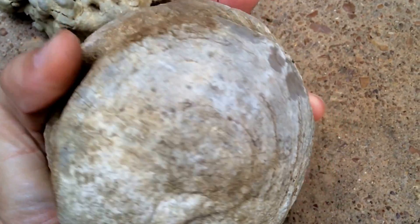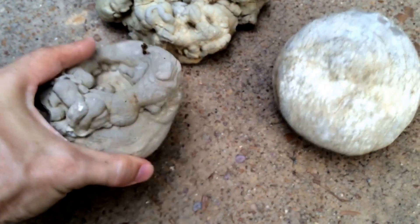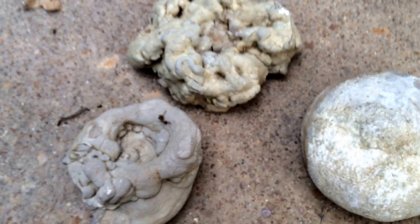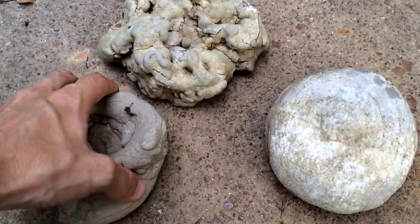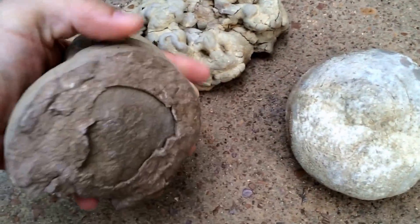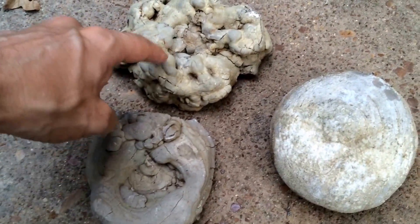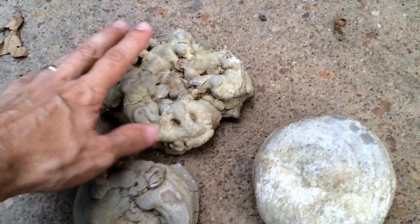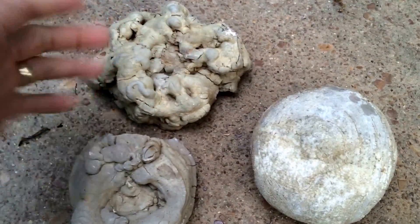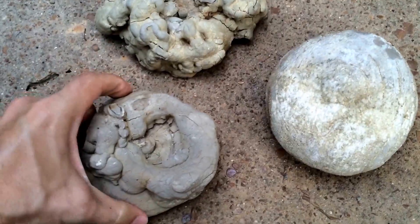All three of these were found in close proximity, so something was lending toward their formation — either a big flood event or something else, I don't know exactly. If anybody has any ideas, if there's a geological structure or something that tends to form these and they know the exact name, I would appreciate it, because I really don't know exactly what they're called or how they're formed. But I don't think that they are dinosaur poo — but I don't know.